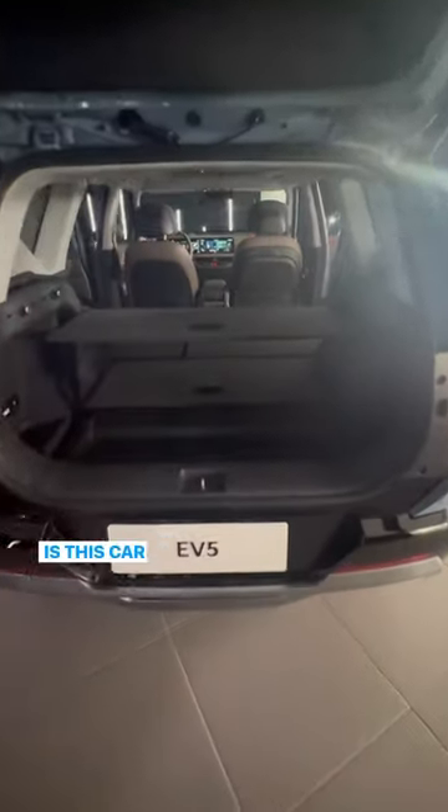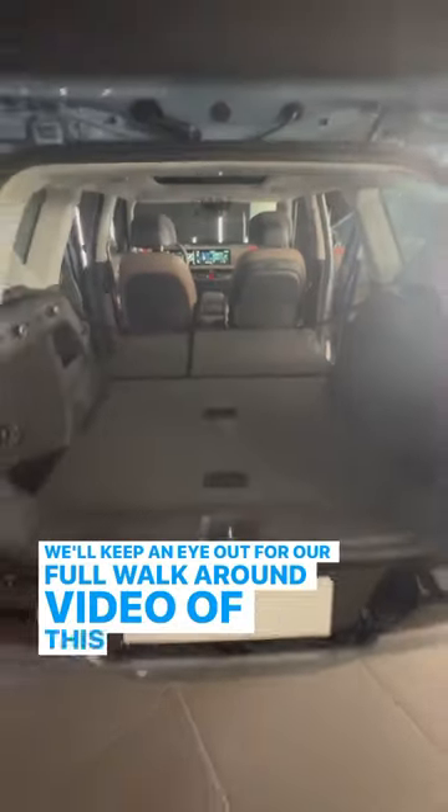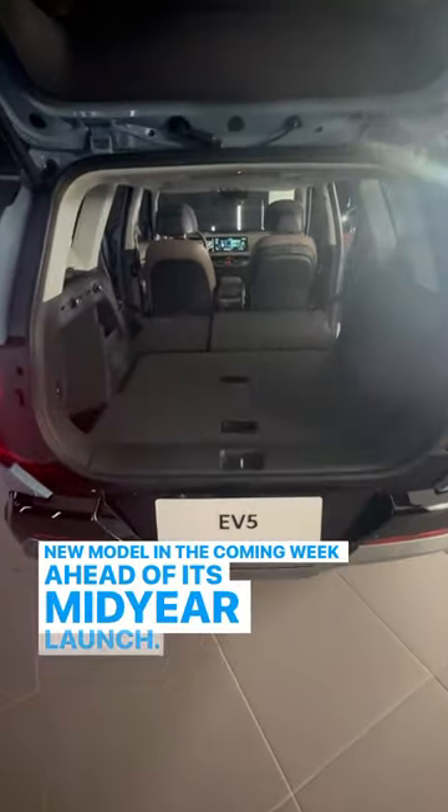Is this car on your EV shortlist and should it be? We'll keep an eye out for our full walkaround video of this new model in the coming week ahead of its mid-year launch.